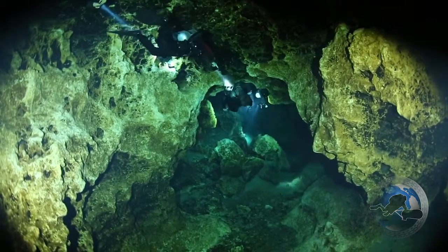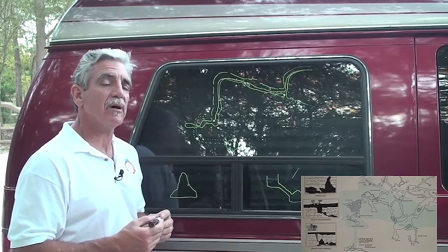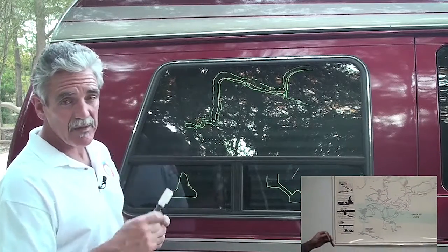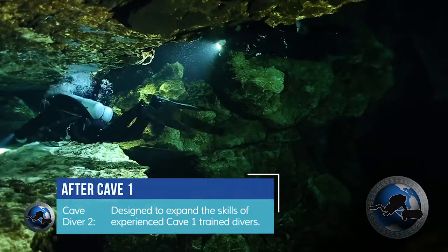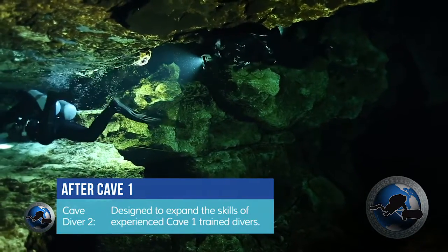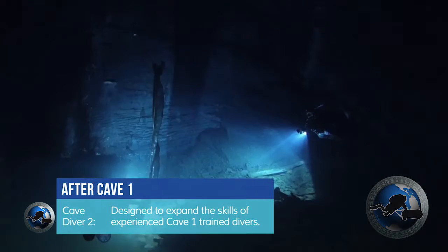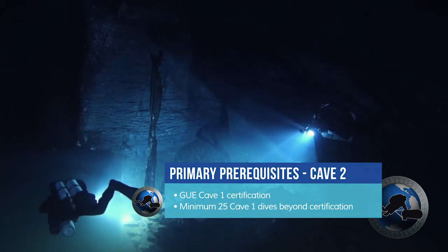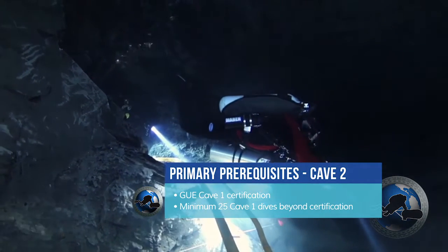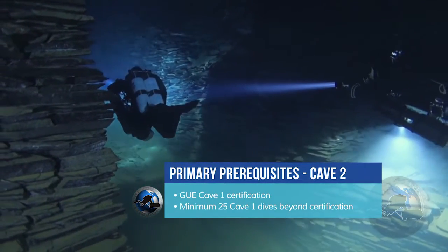The K1 class is a great class that will show you the beauty of the overhead environment as well as how to properly plan and execute all the dives. Once the class is completed, if you already hold a K1 rating, the K2 might be something you would like to consider. GUE has a prerequisite of at least 25 dives between one level of training and the other.